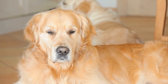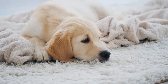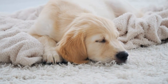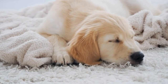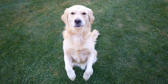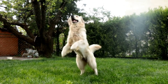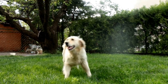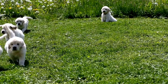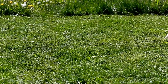Three, front clip harnesses: these harnesses have the attachment point at the front on the dog's chest. This design allows you to have better control over your Golden Retriever's pulling behavior, as the leash attachment at the front redirects their forward motion. Front clip harnesses are suitable for dogs who tend to pull or lunge on walks. Four, no-pull harnesses: no-pull harnesses are specially designed to discourage dogs from pulling, using a combination of front and back attachment points, providing optimal control and minimizing any discomfort for your Golden Retriever.